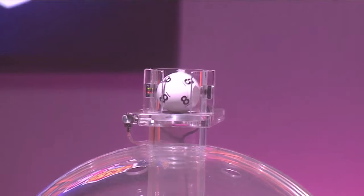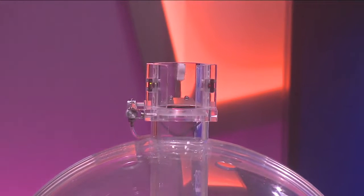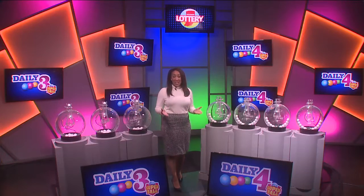Tonight's first number is 9, followed by 8. And finally, 3. Your winning numbers are 9, 8, 3.